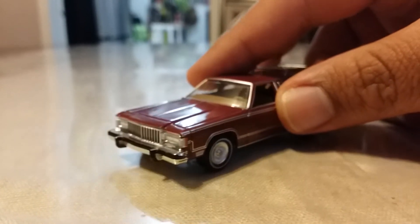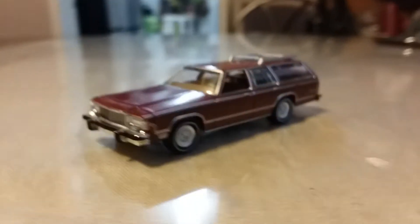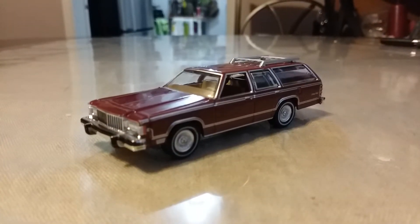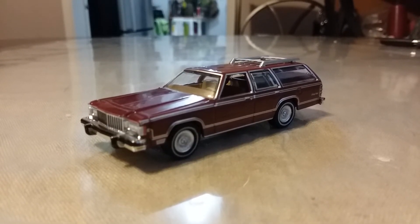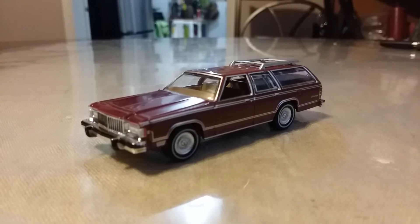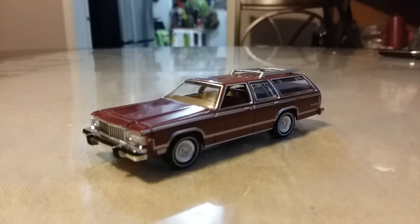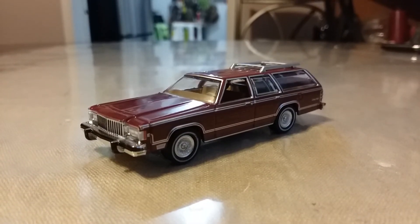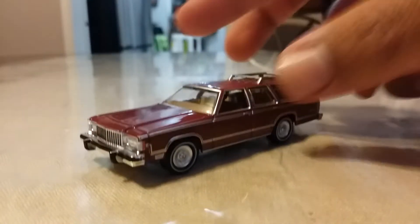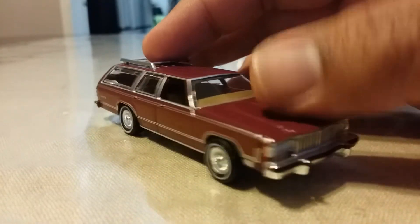That's one of my complaints about Greenlight. Greenlight, if you're hearing this, please fix this issue — it's been bothering me for quite a while. I remember when I was younger I bought Greenlight cars and they always came out like that. Even no matter how careful I am. Maybe they're just not meant for playing; they're just meant for display or dioramas. But please, Greenlight Die Cast, fix this problem — it's been bothering me and probably other collectors as well.